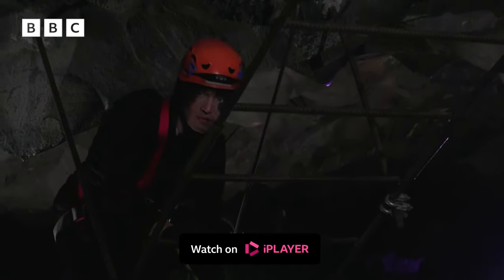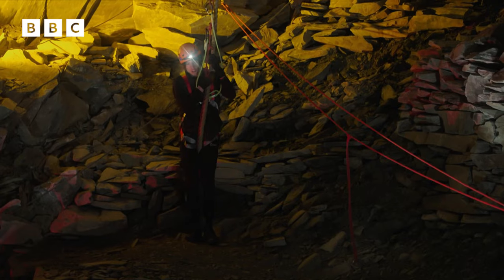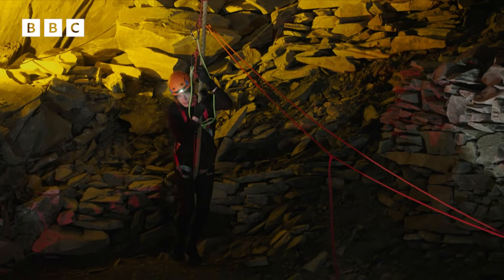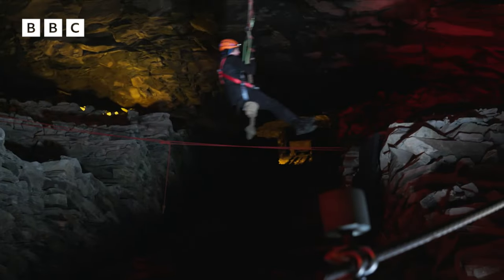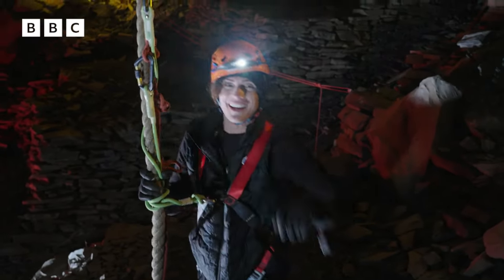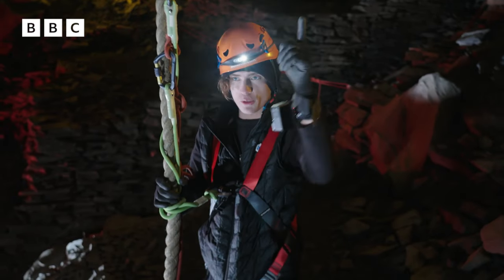I'm going to try and get through this bit as fast as I can. And I'm going to run and jump. Legs up. Here we go. Whoa! OK, that's my favourite part so far. The adrenaline rush is real, but there's more to go. Let's get to it.